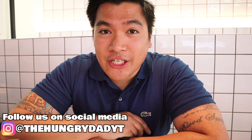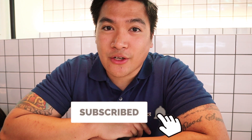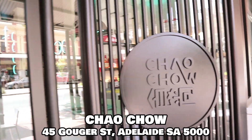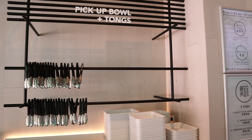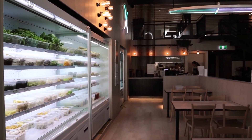Today we're here at Chinatown in Adelaide at Goodyear Street and we're having lunch at a place called Chow Chow. This place used to be San Churros and they've done some renovation. They've done a really good job on the whole place — they've got white tablecloths on the tables and everything, and we're having a Chinese hot pot.